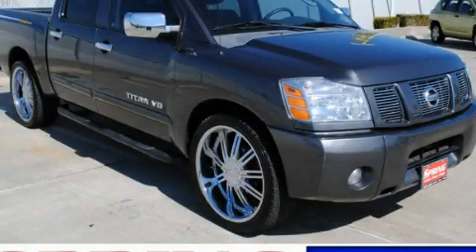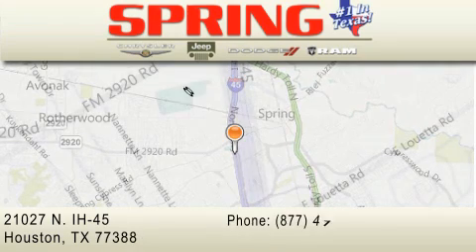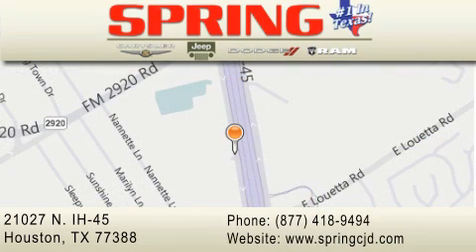This vehicle is sure to sell fast. Call and arrange your test drive today. Spring Chrysler Jeep Dodge is located at 21027 North Interstate Highway 45 in Houston. Our goal is to exceed all of your expectations to ensure that you'll return for future visits.